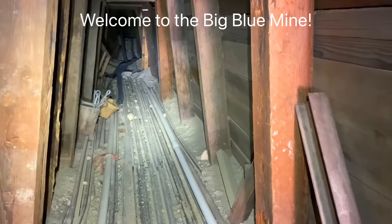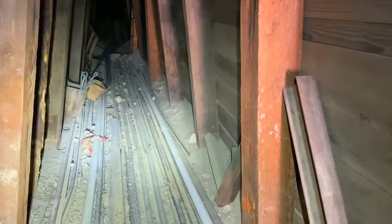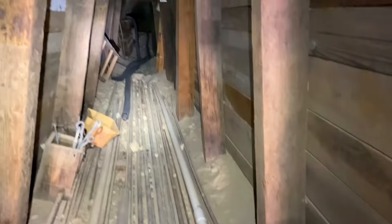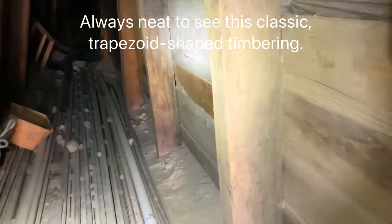There is a lot of stuff in this entryway: a lot of pipes, timbering, ore cart tracks, and up there it collapses. Let's go check it out.